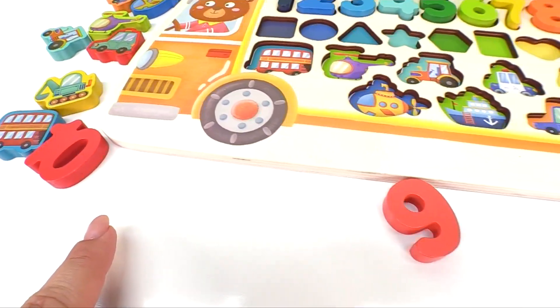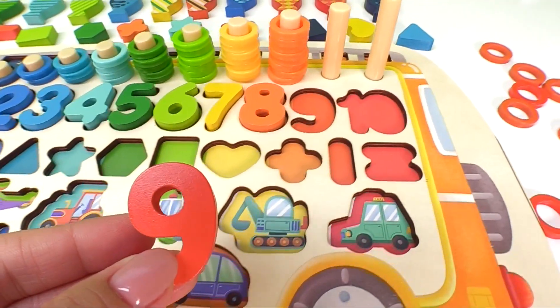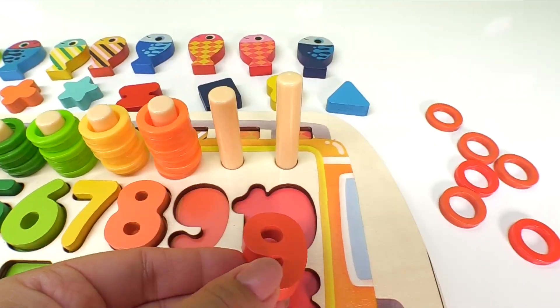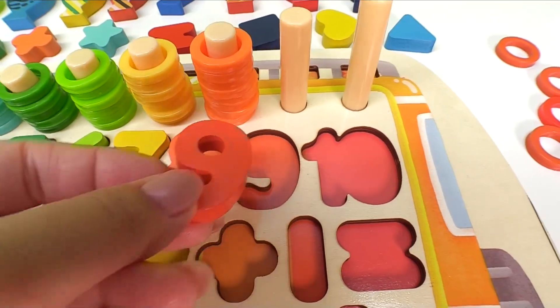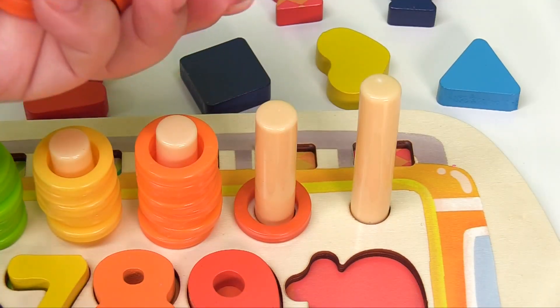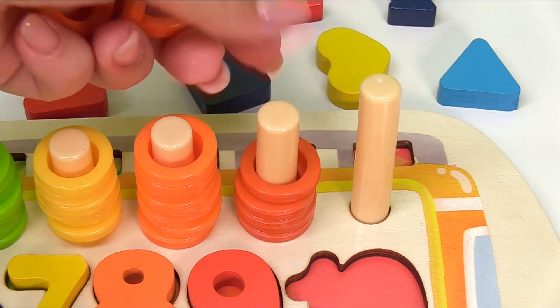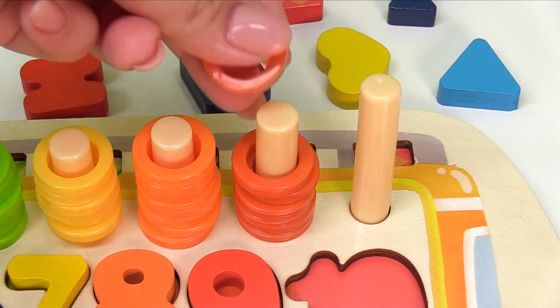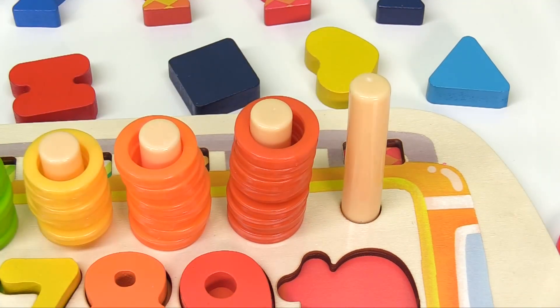Let's look for number nine. Here's number nine. Let's take it to the right spot. Is it here? No. Is it right here? Right! The number nine. Here's one, two, three, four, five, six, seven, eight, nine orange rings.